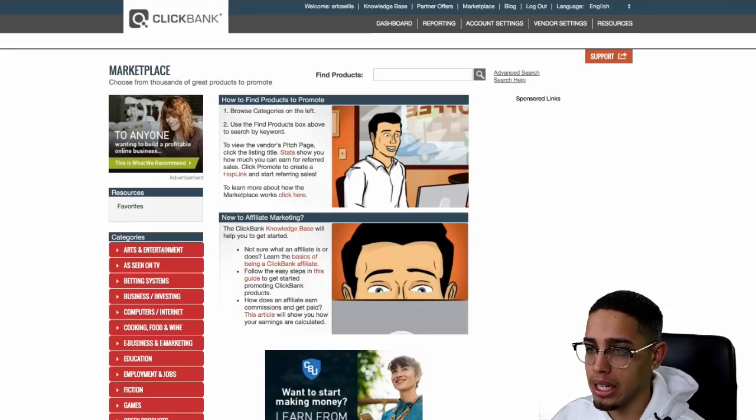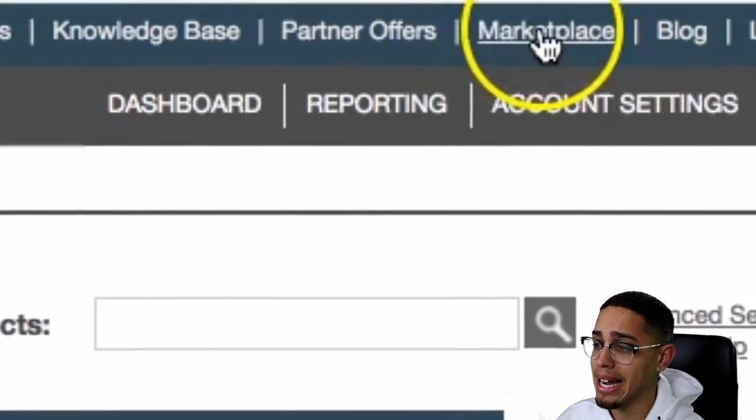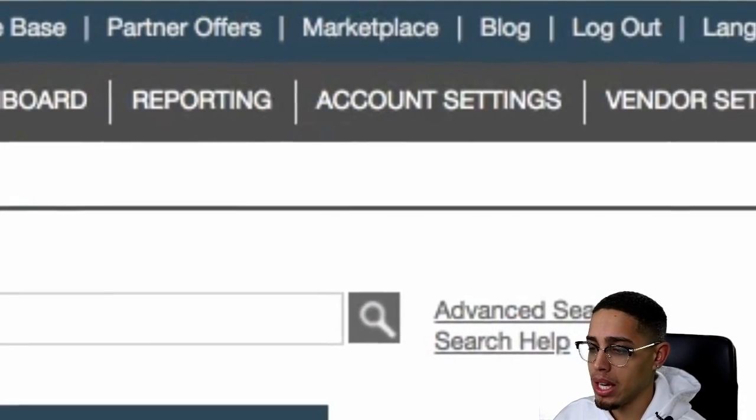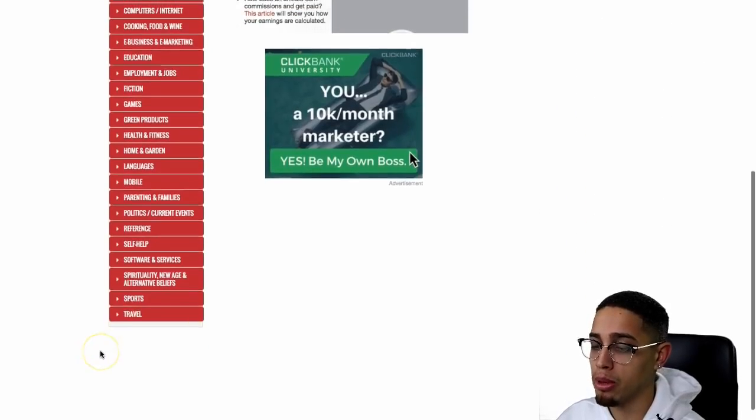First and foremost, if you don't have a ClickBank account already, go ahead and create one. Once you create one, you're going to get access to the marketplace. And within the marketplace, it's going to give you different categories that you're going to be able to promote offers in.